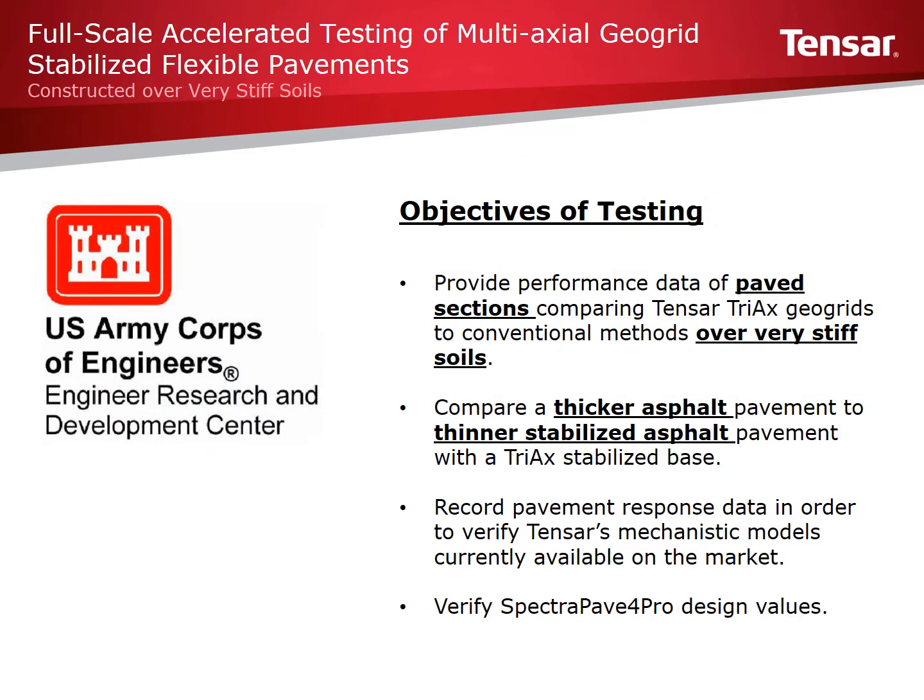Testing for this report was performed back in 2016. Four main objectives were outlined: 1) Provide performance data of paved sections comparing Tensar Triax stabilized sections to a control section over very stiff soils; 2) Compare a thicker asphalt pavement to a thinner asphalt pavement supported with a Triax stabilized base; 3) Record pavement response data to verify Tensar's mechanistic models currently available on the market; and 4) Verify Tensar design and analysis software tools.